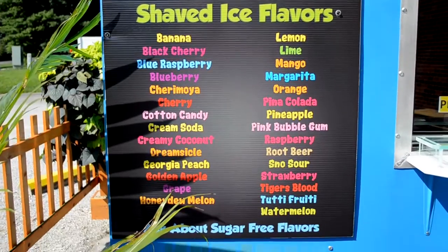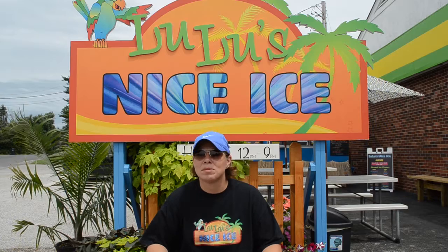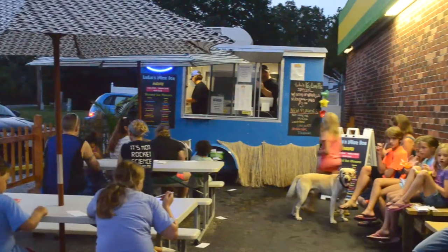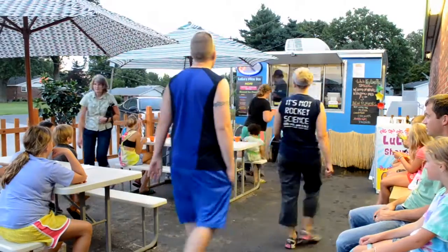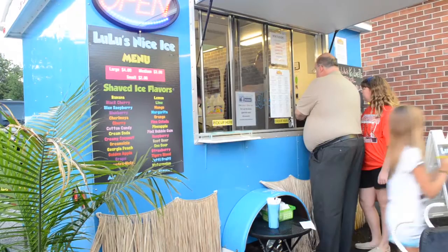We have a lot of the traditional flavors — the fruit. We have some wacky flavors too, like dill pickle and marshmallow. We've added some new flavors lately — the chocolate and mocha — which are really good. One of the things that sets us apart is the traditional Hawaiian version, which is where you add ice cream at the bottom, your shaved ice, your flavor, and a great creamy topping on top.